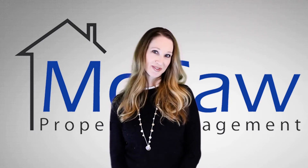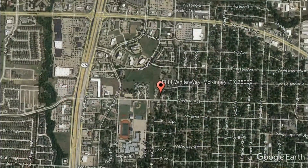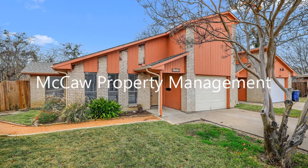Check out this available property and make it yours today. 1414 White Way, McKinney, Texas. Take a look at this cute two-bedroom duplex in McKinney with a one-car garage.